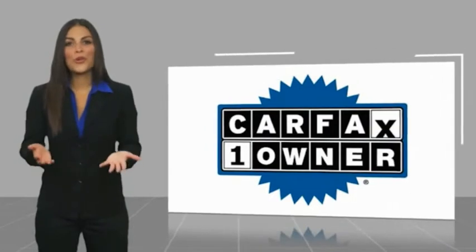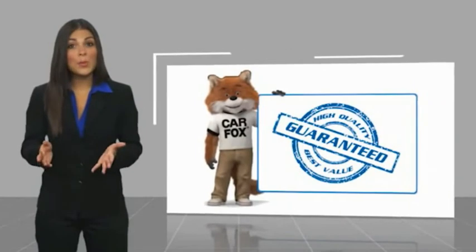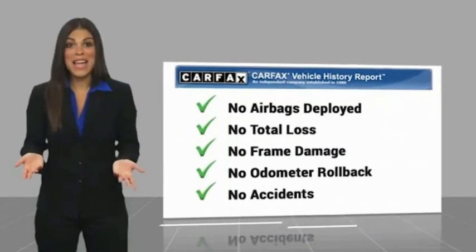This is a one owner vehicle with a Carfax vehicle history report. Be sure to find a complimentary copy of this report online or contact the dealer.